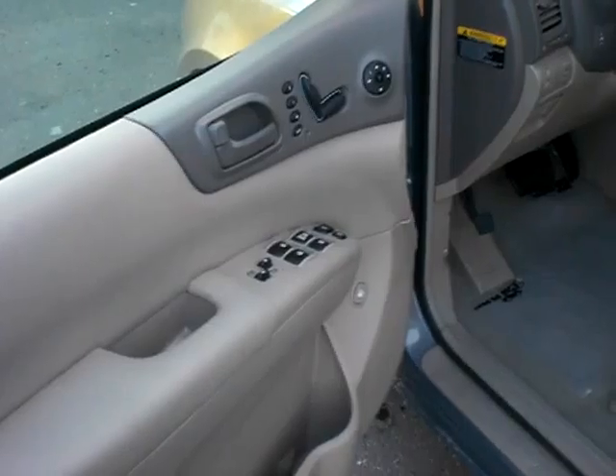You know, if you drive it — I did — it's really, really great to drive. It feels good. It still feels pretty new on there, which is nice.